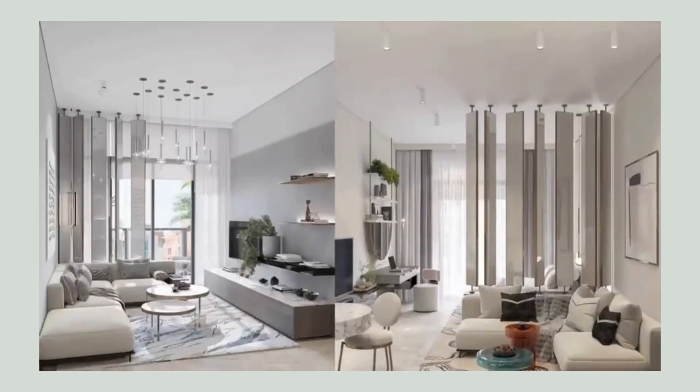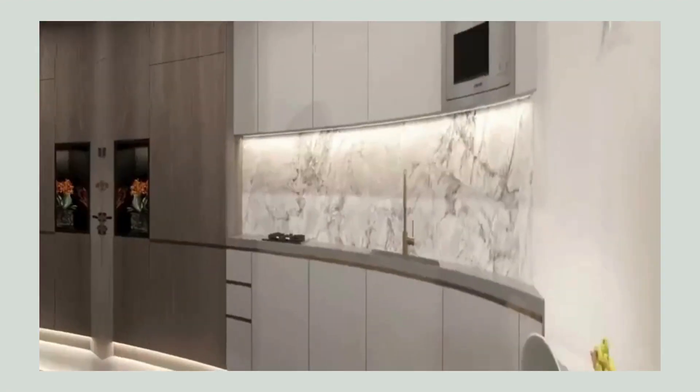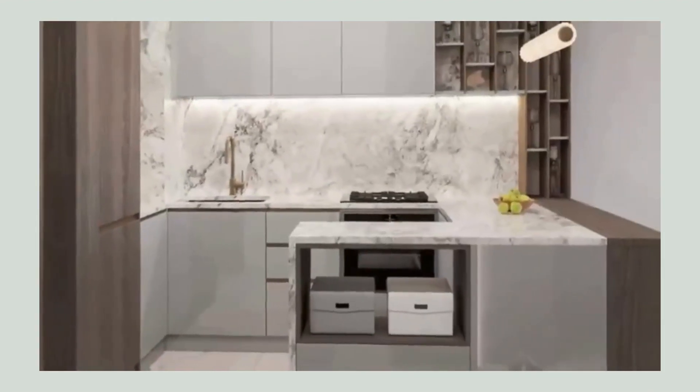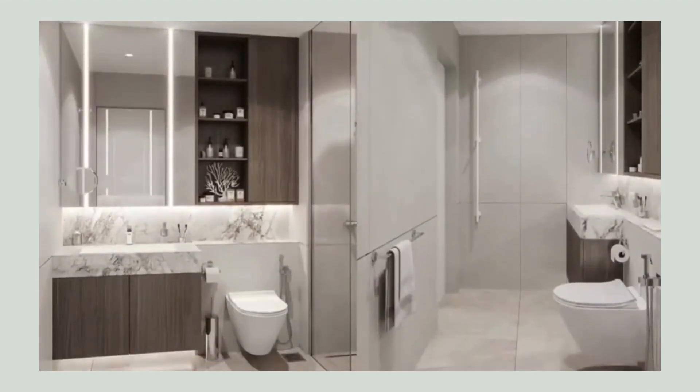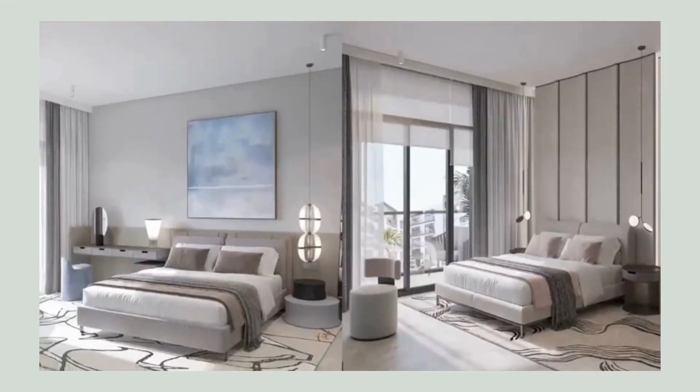The expansive living spaces boast floor-to-ceiling windows, providing breathtaking views of the surrounding cityscape. The apartments come with modern kitchens fully equipped with high-end appliances, luxurious bathrooms adorned with premium fixtures, and spacious bedrooms that serve as peaceful sanctuaries after a long day.